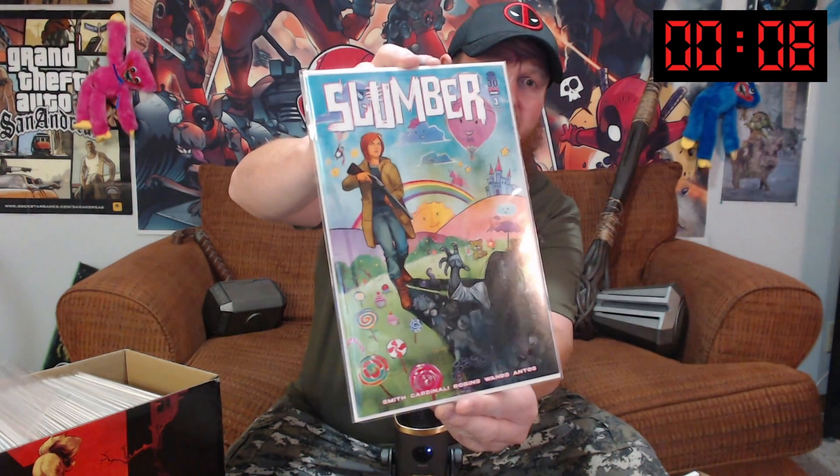Ten seconds left — let's squeeze another one in there. Slumber number three — I'm sure you'll see the other one. Join us next time for Two Minute Tuesdays. Goodbye!